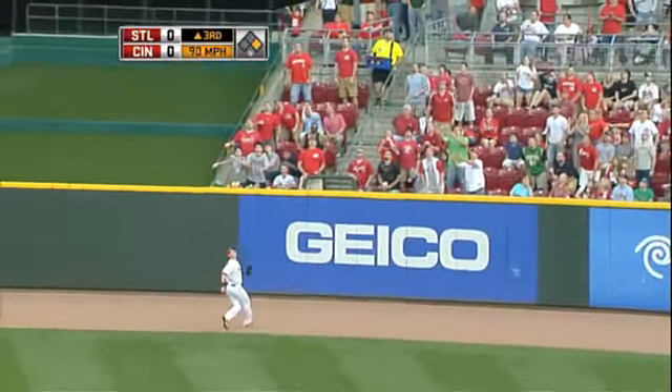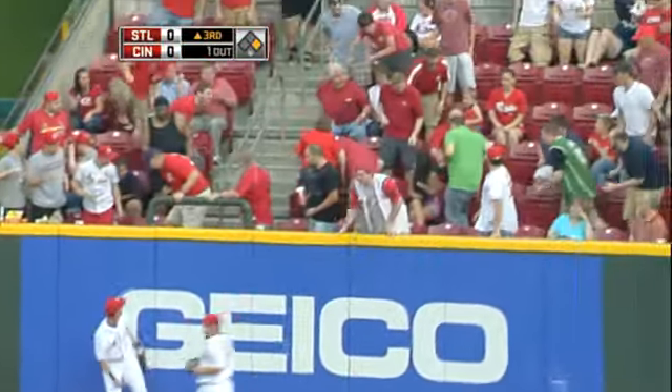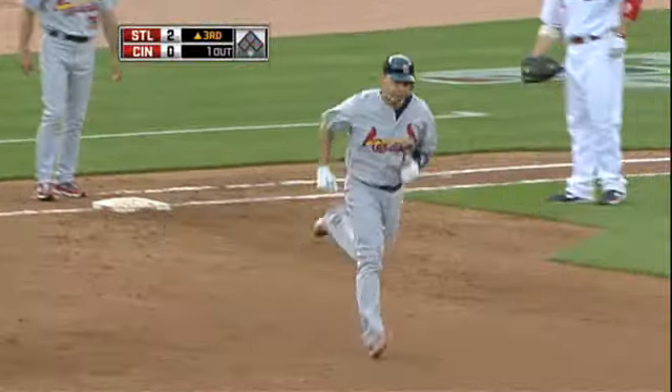Yeah, I think not. To right center, a two-run shot in the third. Redbirds in front, two-zip, and they're not done.